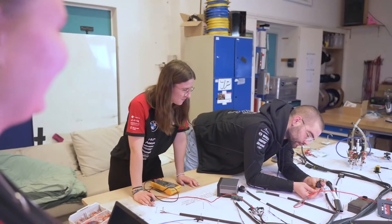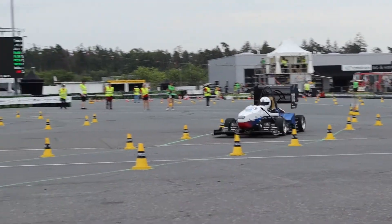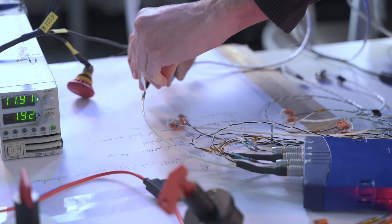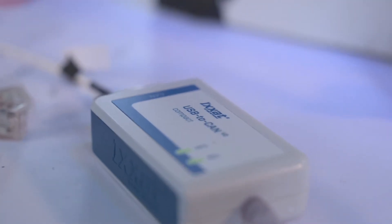These enable a data transfer rate of over 5 million bits per second. As part of the Formula Student competition, the team demonstrates its technical excellence each year anew, relying on the proven ICSAT technology.